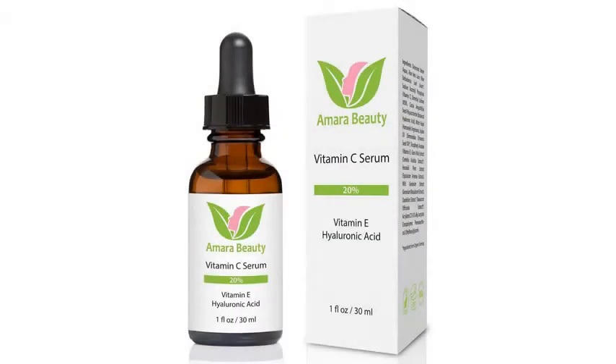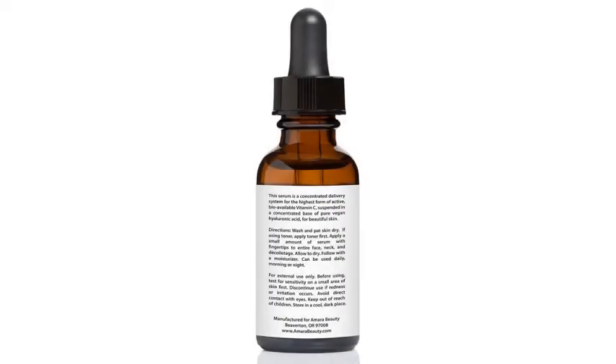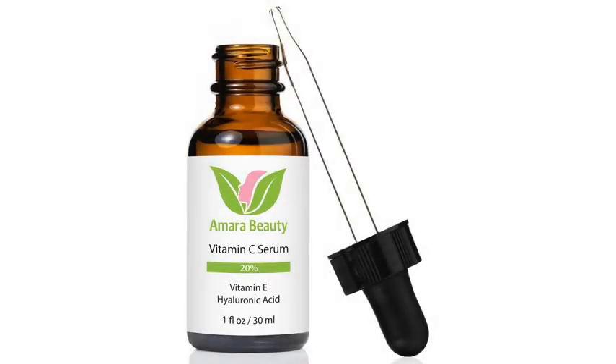Non-irritating formula, great for all skin types. Contains premium quality ingredients with no harsh chemicals, no parabens, and no artificial colors, fragrances, or dyes. Gentle enough to be used morning and night, and great for sensitive and dry skin.